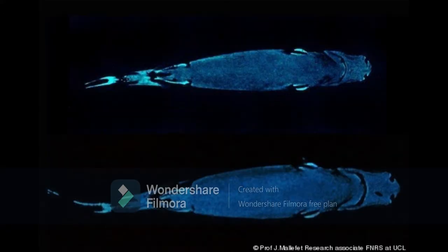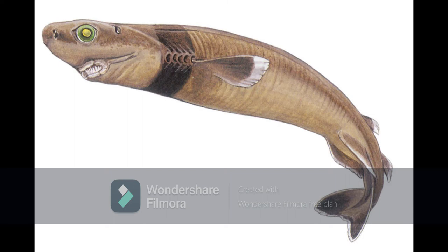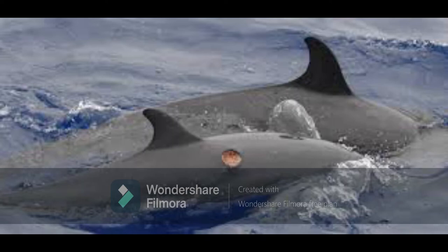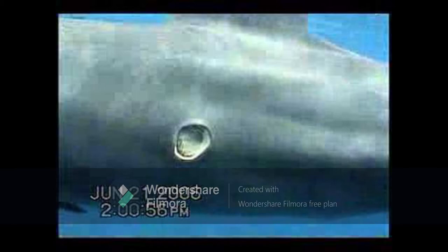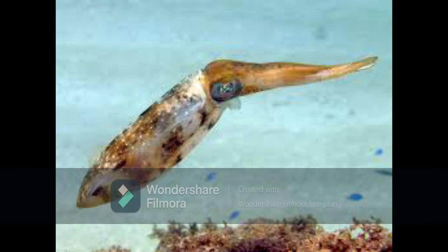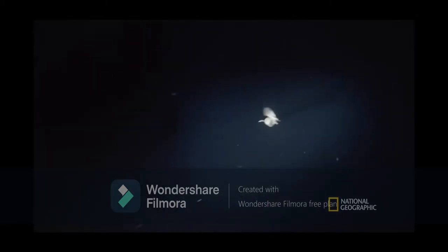Its underside has light-emitting photophores which help it camouflage itself from anything swimming underneath, and has a dark color around its throat and gills. It got its name from the way it eats, which is biting down onto an animal and cutting out a near-perfect circle of flesh. Most times this does not harm the animal but it leaves a deep scar. It does swallow smaller animals such as squid whole, but this is its main hunting method.